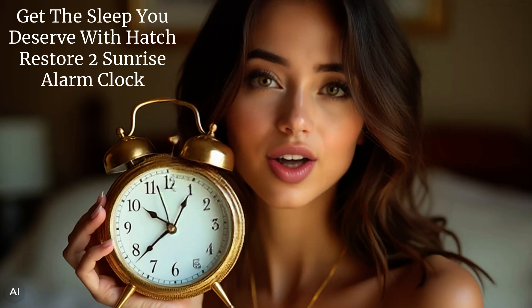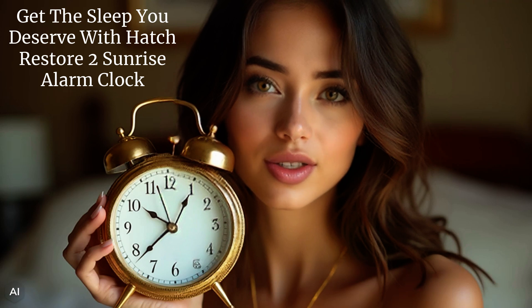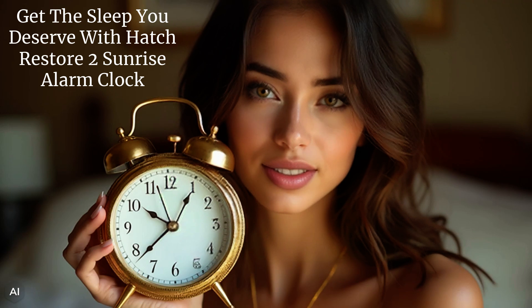At T.L.I. Turner, we are on Jingle All the Way Day 2, and we are introducing the Hatch Restore 2 Sunrise Alarm Clock — your key to better sleep and a healthy self-care routine.